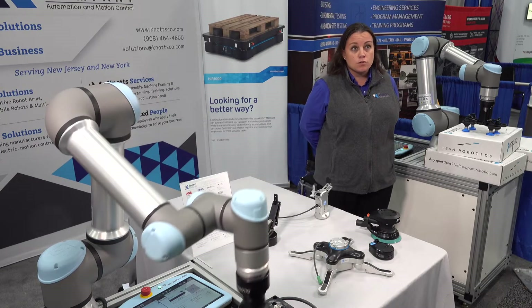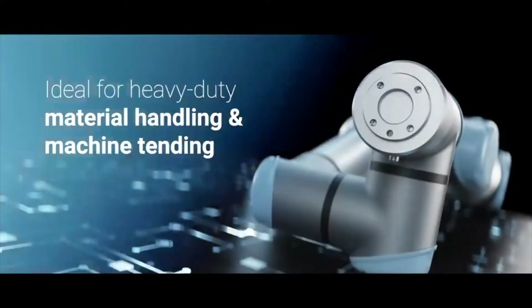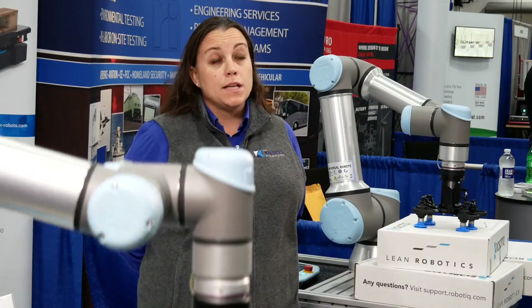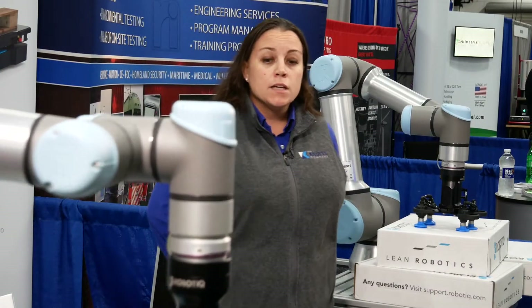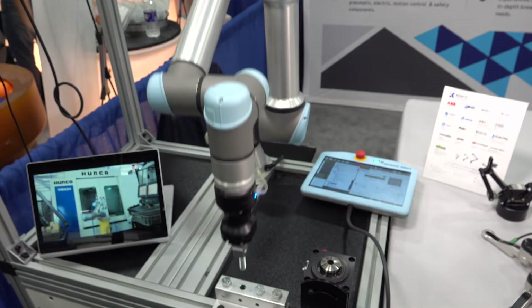These are collaborative robots from Universal Robots made in Denmark. They can complete up to 13 or 14 different applications — everything from pick and place, packaging, palletizing, screw driving, milling, CNC, all the way up to injection molding and inspection.